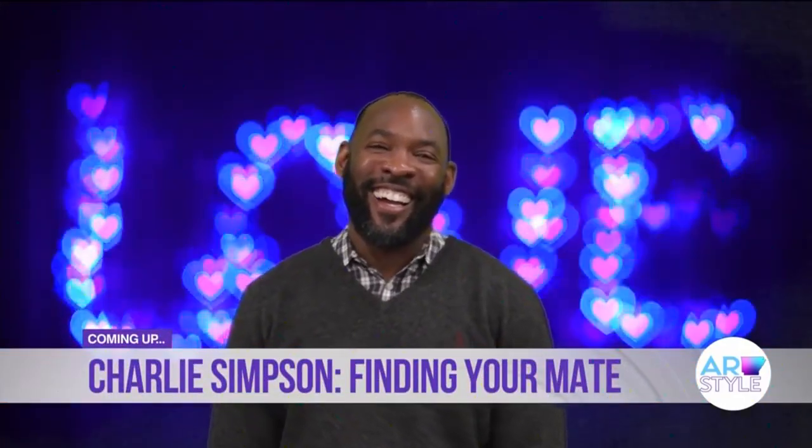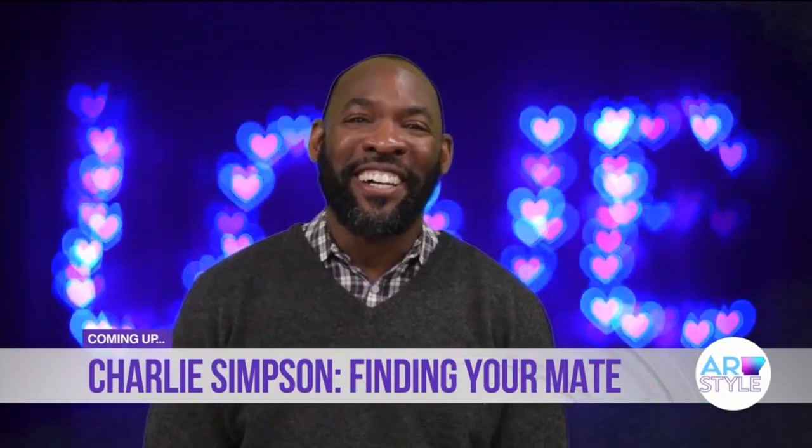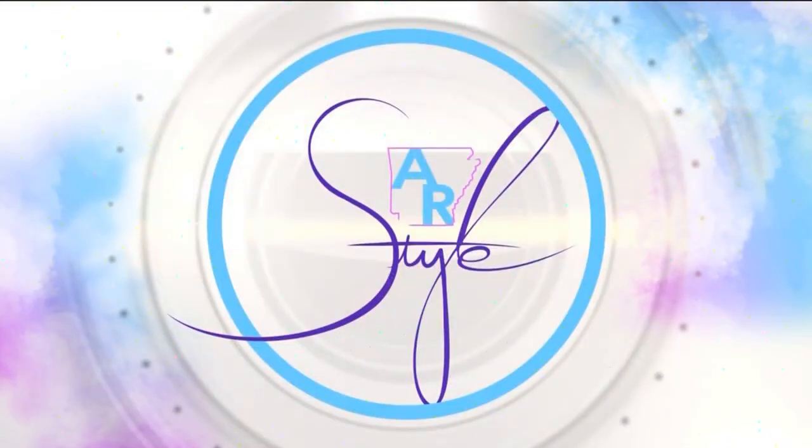Charlie Simpson will join us when we return with three specific traits to search for in a mate and how to gauge whether or not they're the one. Stay with us. You're watching Arkansas Style on KARK.